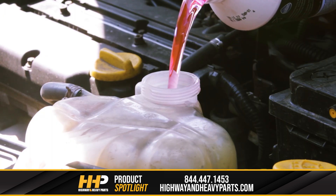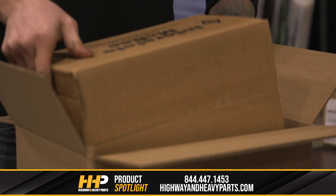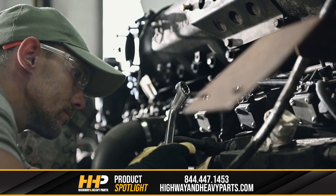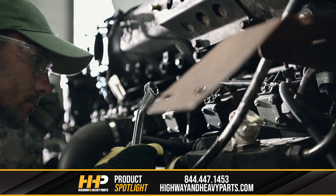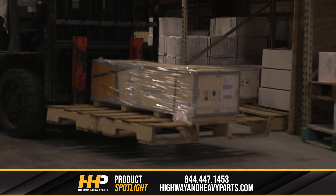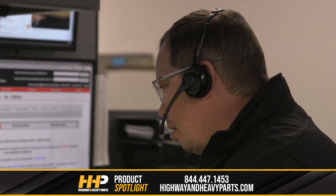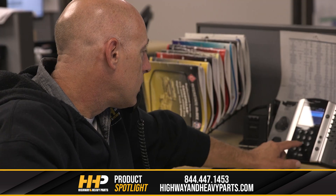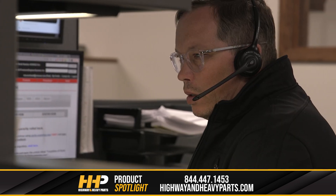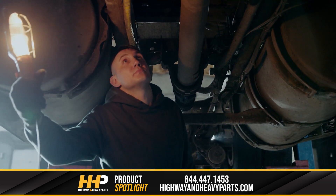If you're experiencing coolant loss in your diesel engine, Highway & Heavy Parts is here to help. We specialize in providing high quality diesel engine parts including water pumps, EGR coolers, and head gaskets that can fix the coolant issue in your truck. Our parts are engineered to meet or exceed OEM specifications and come with an industry-leading warranty so you can be confident in their quality and durability. Contact our technical experts for support and advice to help you find the right part for your truck and ensure a successful repair. Our team of experienced technicians is always ready to assist you whether you need help with installation or have questions about maintenance.